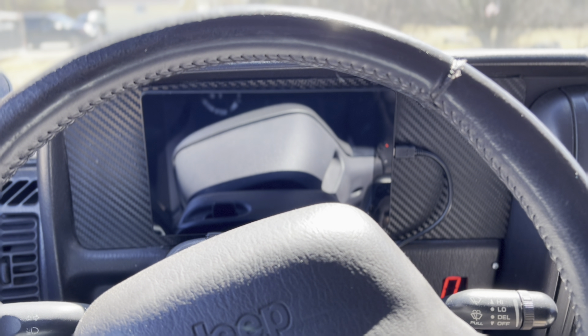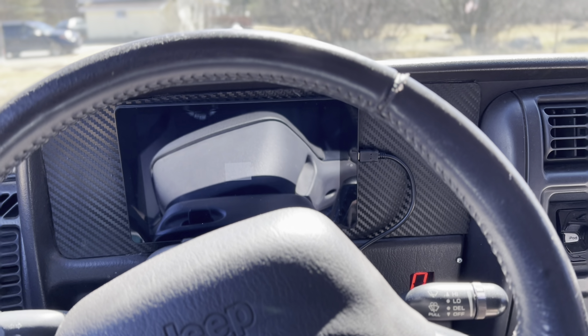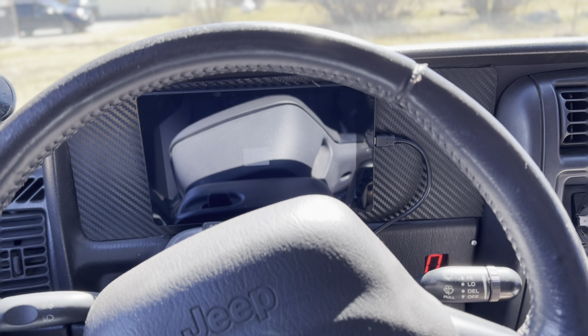A lot of people ask about that dash right here. All it is is an Android tablet — it's outdated and old, I gotta upgrade it. It's wired to the ECU, runs on MegaSquirt, and there's an app on here called Shadow Dash. Let's see how she starts today.